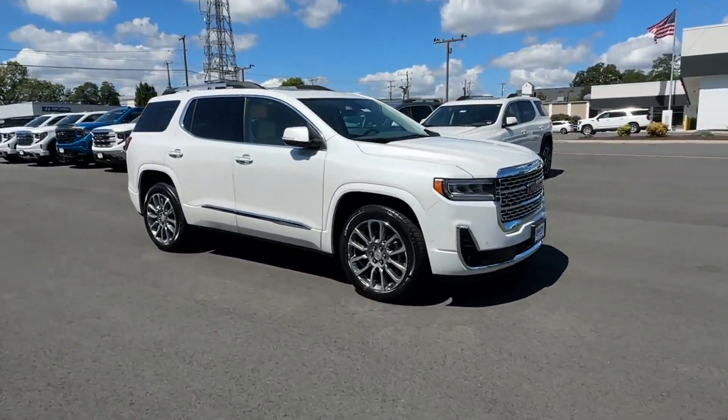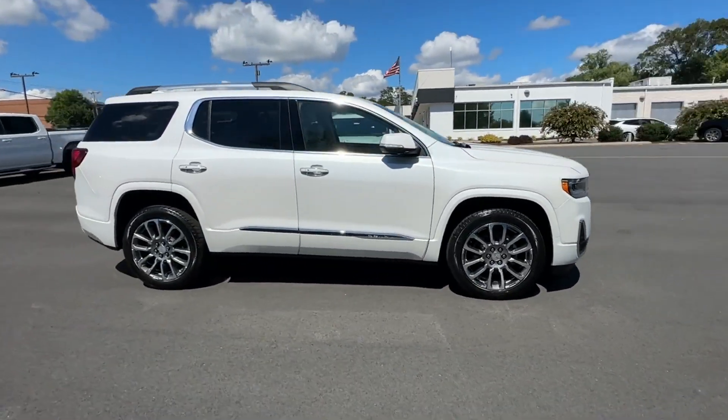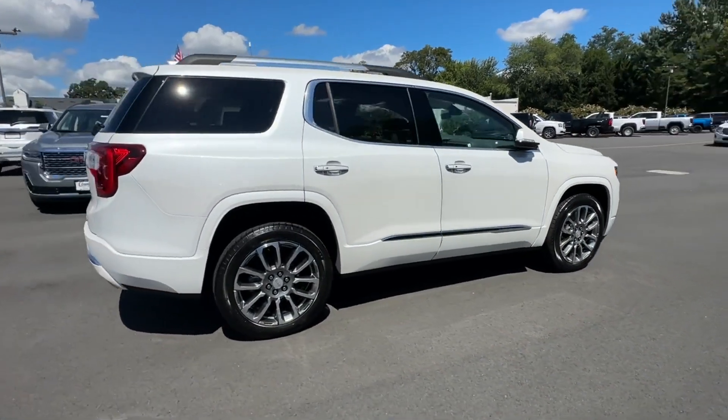2023 GMC Acadia. This SUV offers space as well as power and performance.